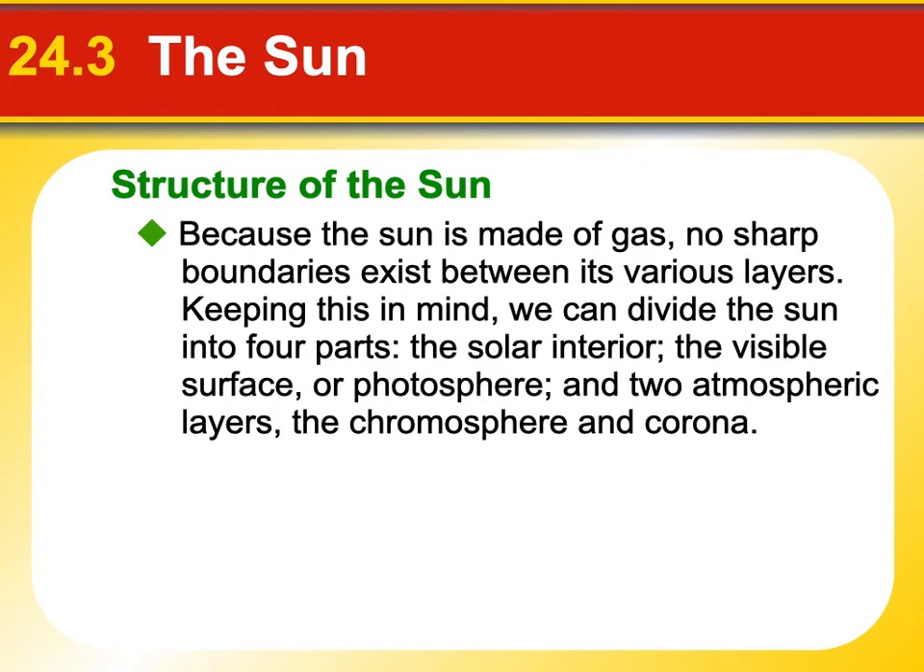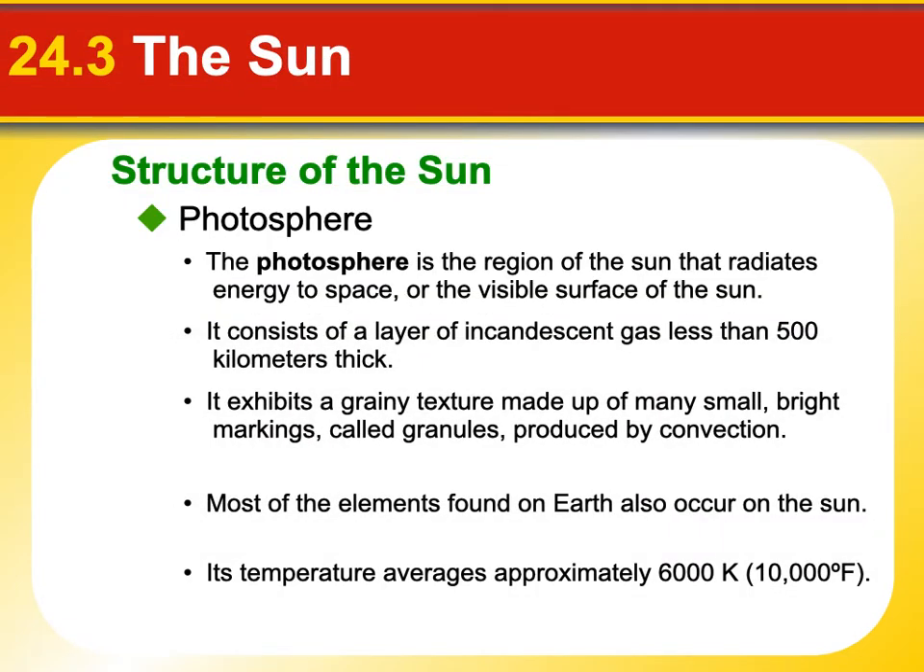Let's talk about the structure of the Sun. Remember, the Sun is made of gas — there are no real boundaries between any of its layers, yet we can divide it up into parts to describe what's going on inside. It's totally a ball of gas, so if you weren't to just burn alive, you could fly a plane through it. But it's super hot. The part of the Sun that we might consider the surface is the photosphere — it's the part that we see.